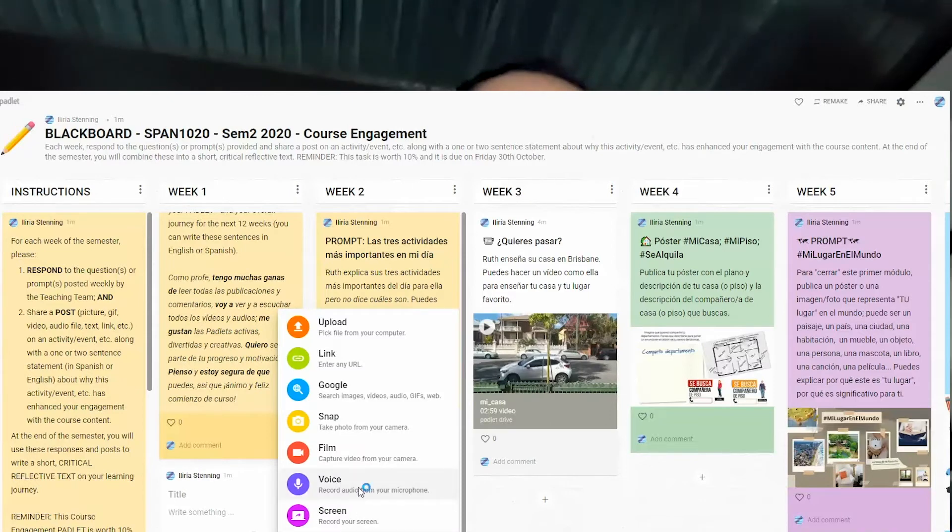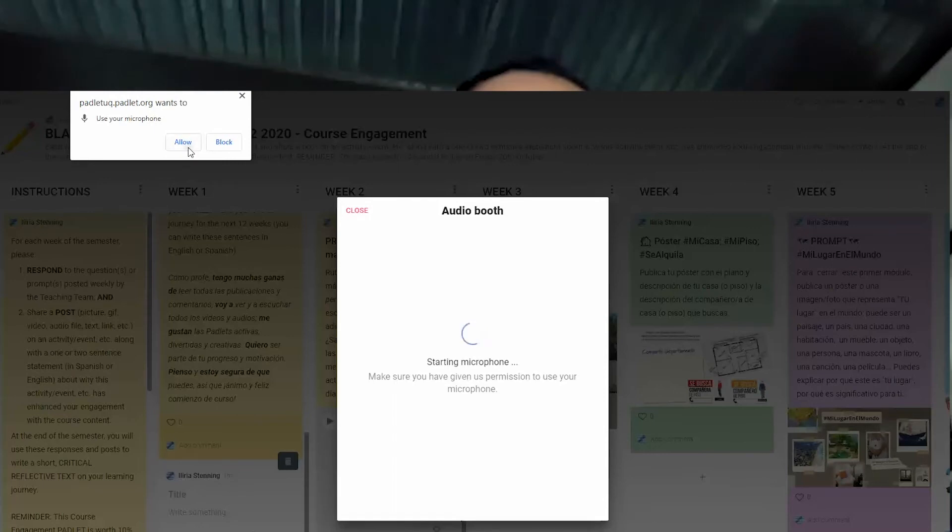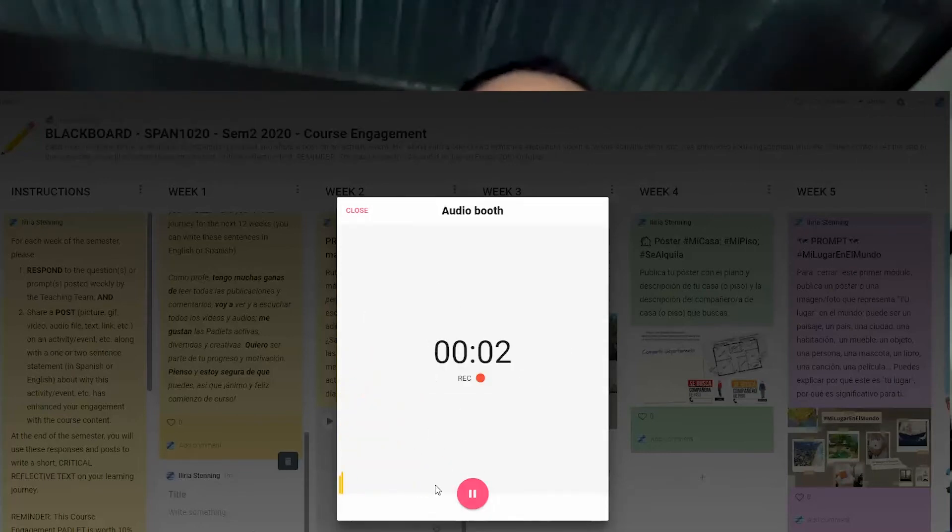While in semester one we allowed students to post on pretty much anything that they felt they were relating to in the course, in semester two we actually asked them to experiment with various types of posts — from videos to audio files to text and pictures.